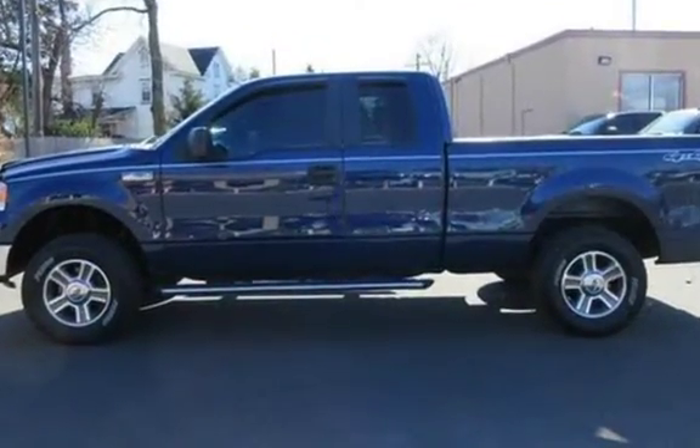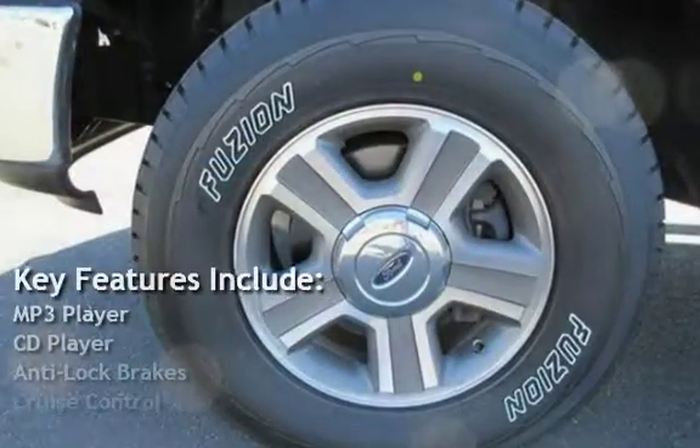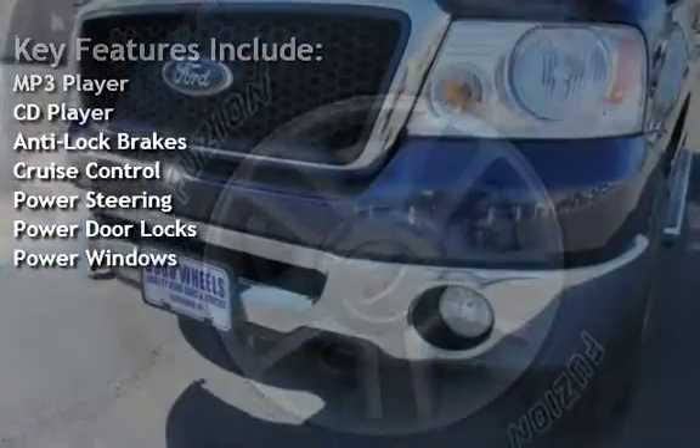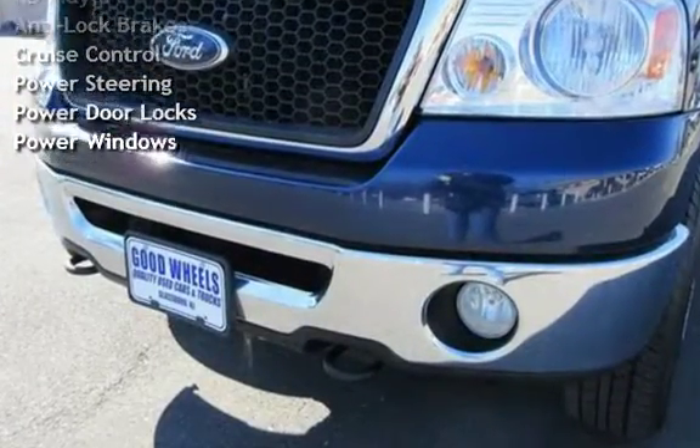Key features include: MP3 player, CD player, anti-lock brakes, cruise control, power steering, power door locks, and power windows.